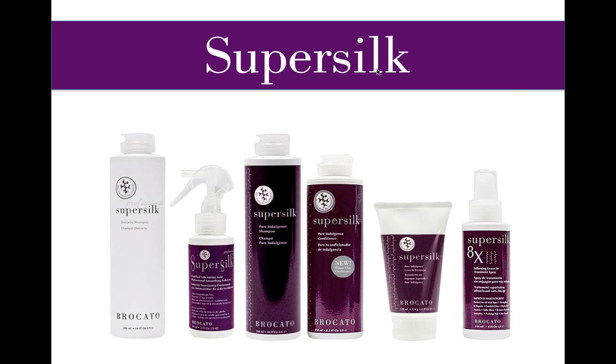As we talk about the SuperSilk service, we'll discuss how to use the conversation in the salon focused on services in preparation for summertime. There are six different products in the SuperSilk system, and we want to make sure you're familiar with each one.